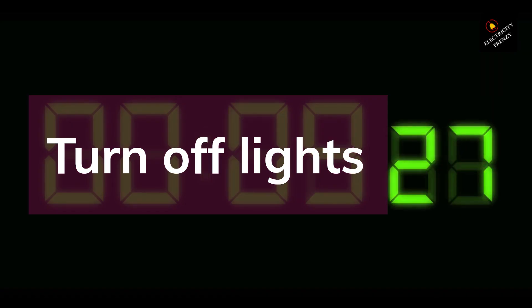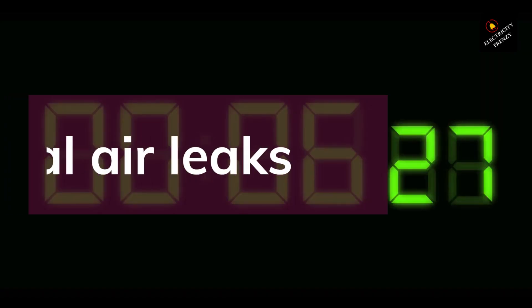Tip 5: Seal Air Leaks. Air leaks can cause your heating and cooling systems to work harder, leading to higher energy bills. Seal air leaks around windows, doors, and other openings to prevent air from escaping.